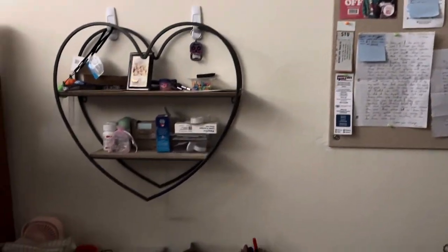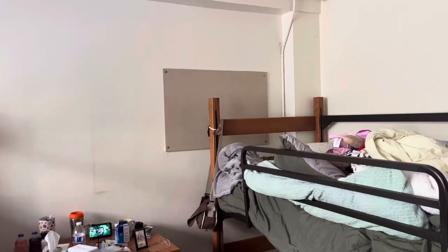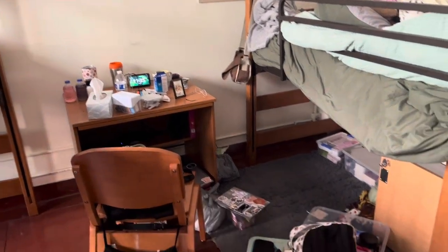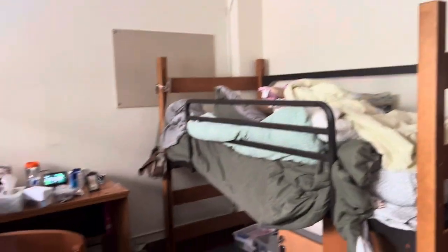My next step is going to be this atrocious desk right here. The next few clips are just going to be my progress on it and actually the rest of that part of the room. During this process I was getting sleepy, so I decided to take a nap, and this is me taking a nap.